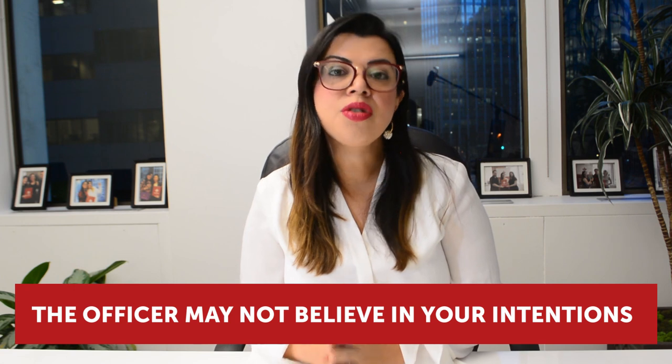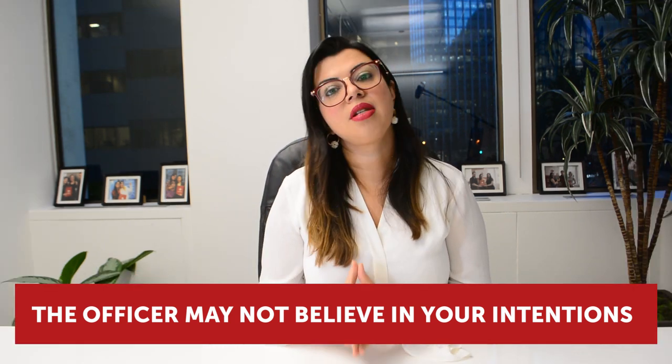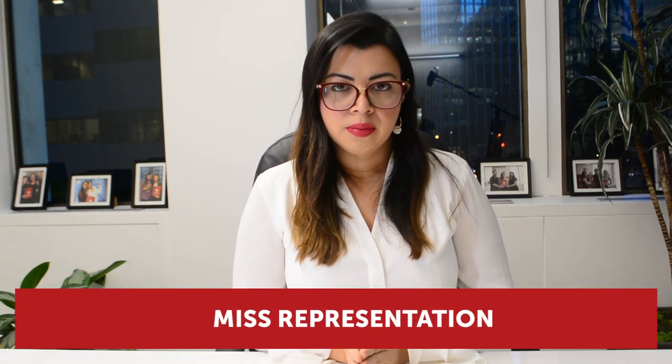Reason number eighteen: the officer may not believe your intentions to come to Canada. Unfortunately, the officer has discretionary power over your application. If, on the balance of probabilities, they do not believe that your intentions are genuine, they can refuse your application. Make sure that your documentation demonstrates your intentions are genuine, and that on the balance of probabilities the officer should have no doubt about your real intention to come to Canada.